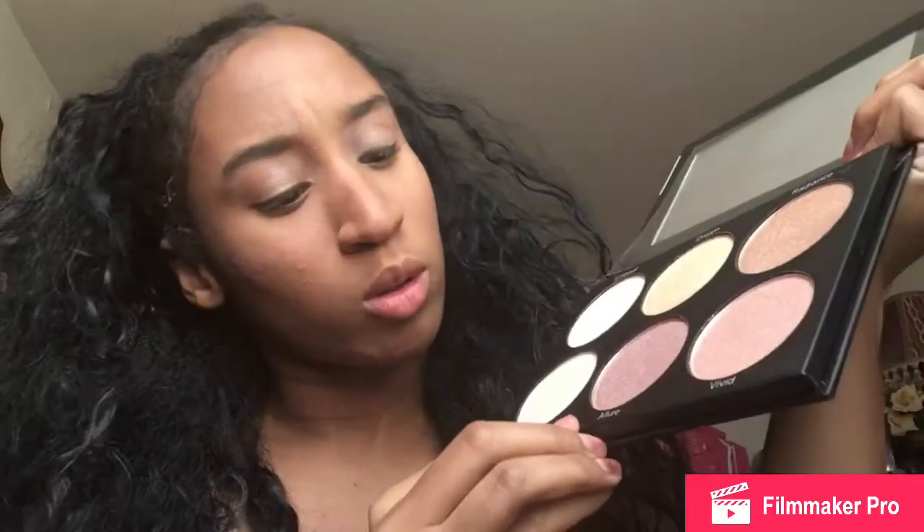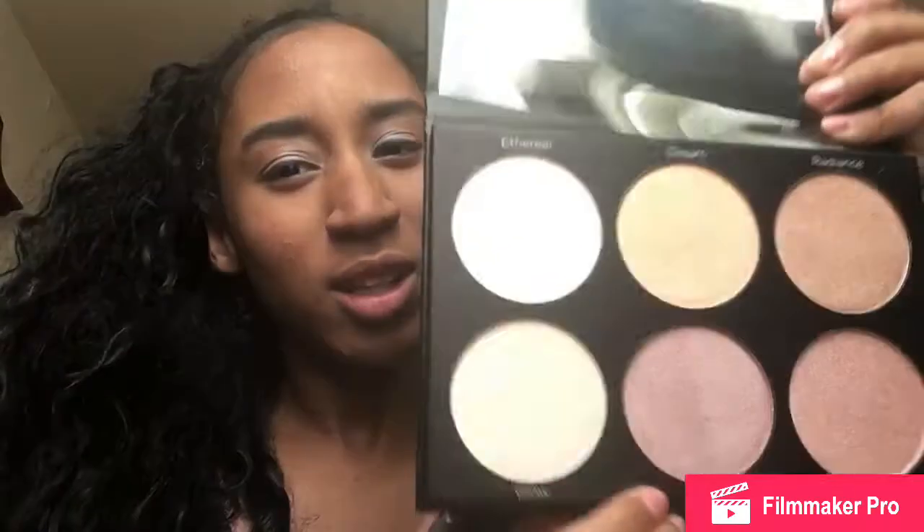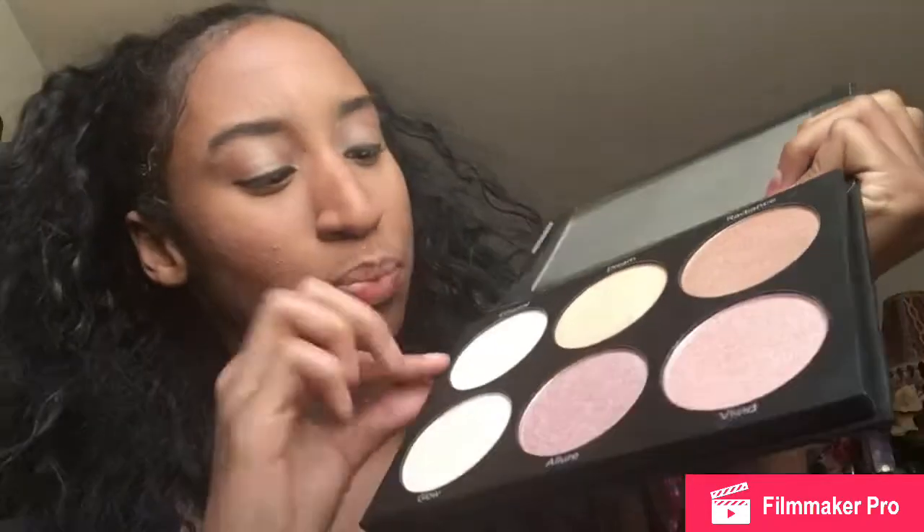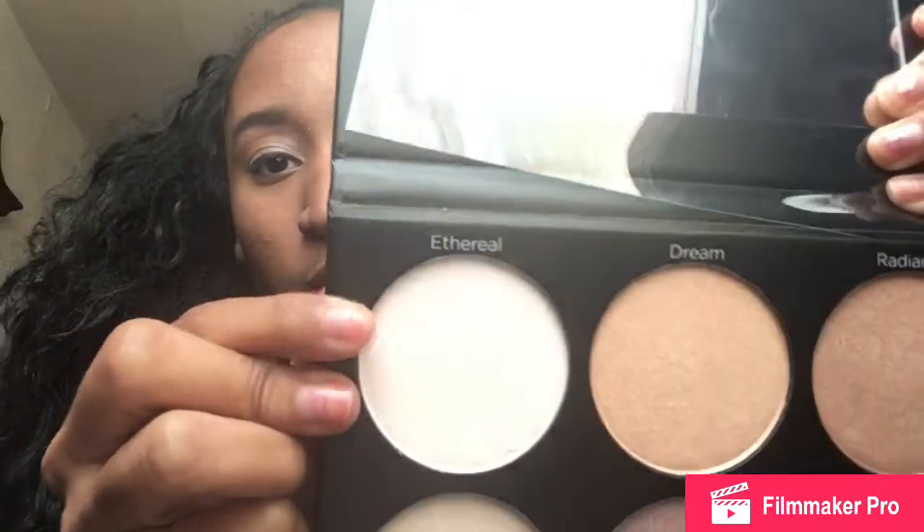This is the packaging, and this is the actual thing. It comes with a mirror, and it has these colors. This color is called Glow. This one is called Allegro — I think that's how you say it. This one is called Vivid. That one is called Radiance, I believe. This one is called Dream.